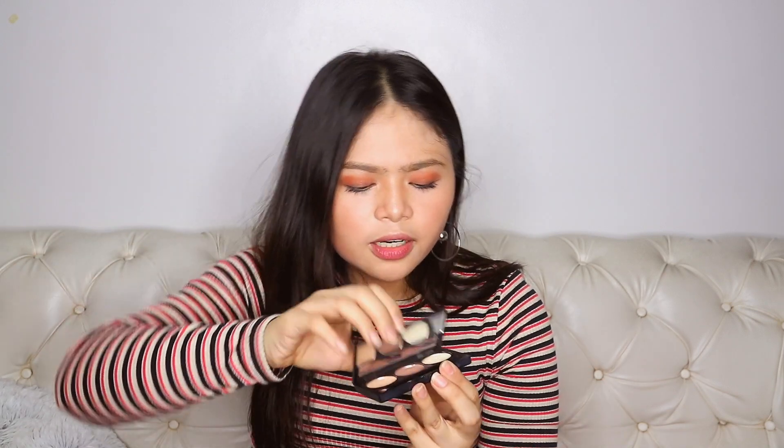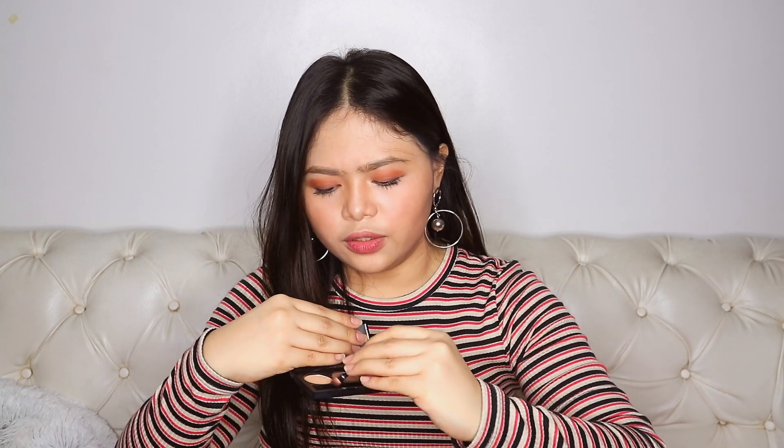This one is from Detail Makeover and I use it for my brows. It has a mirror and a little brush on it.